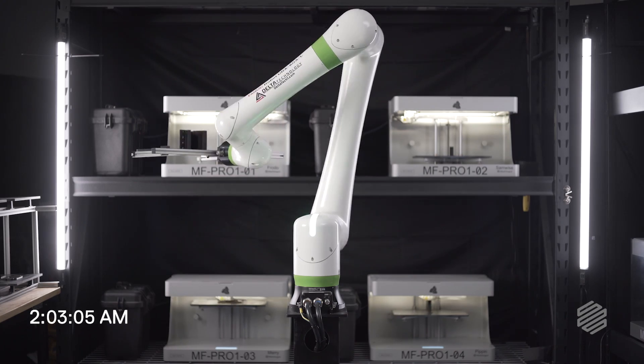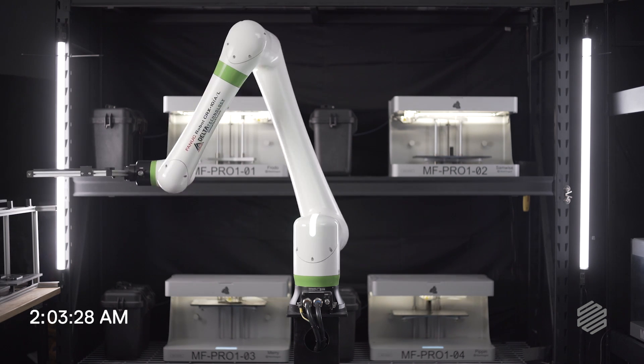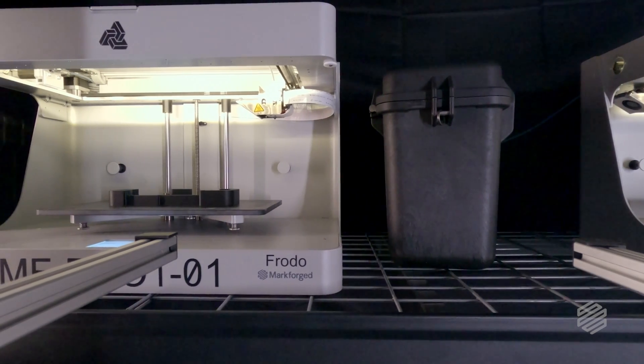The robot is actually picking and placing beds off of the Markforge printers that are printing Markforge parts, and the robot itself is using Markforge parts on its end effectors.